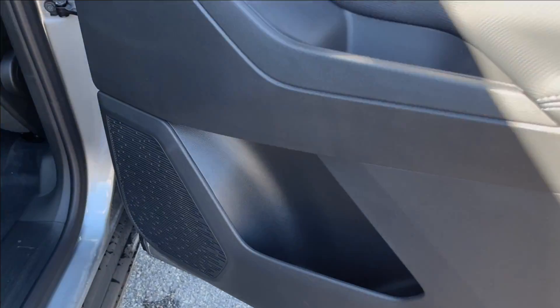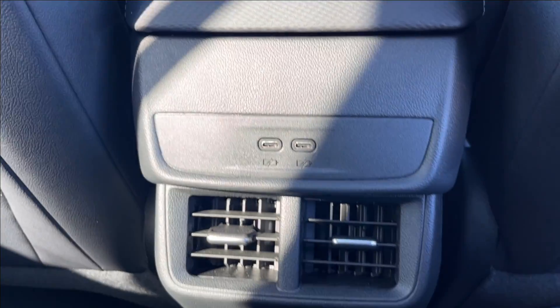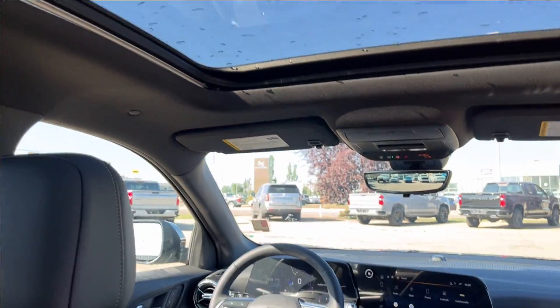Moving on to the rear interior. We're going to have more paneling and storage next to the speakers, power windows, and the chrome handle again. Up in the back, pretty good legroom. Storage behind the passenger and driver's side with two USB-C ports. Ventilation and storage on the bottom there, going to have a cup holder and armrest, lamps and handles on the side. And above you is that panoramic sunroof.